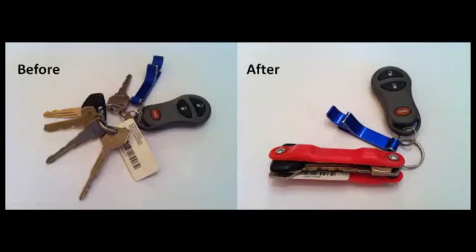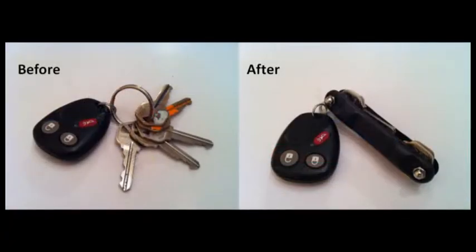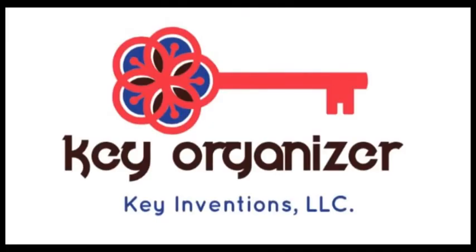Key Inventions LLC currently offers the Key Organizers in three colors: red, blue, and black, and new hydrographic designs in the future.